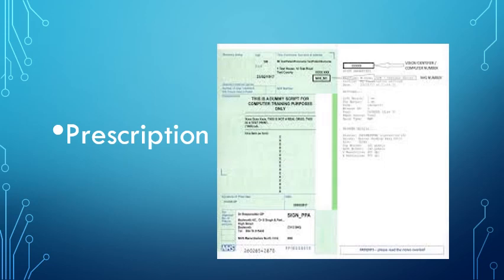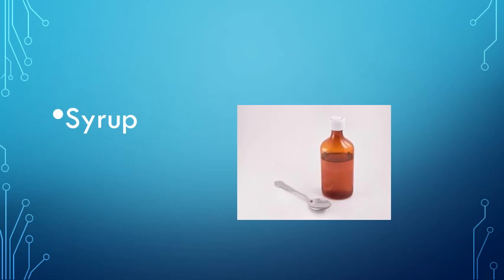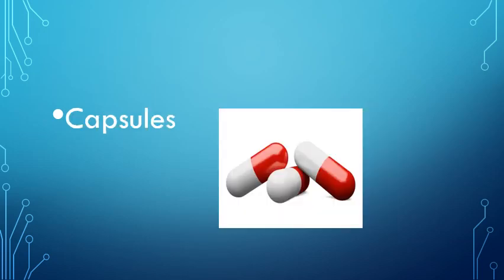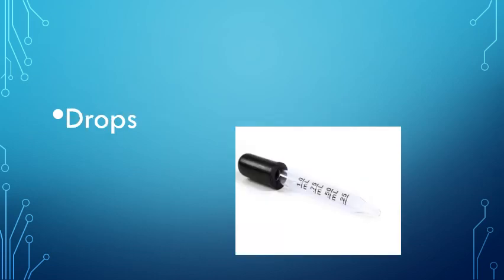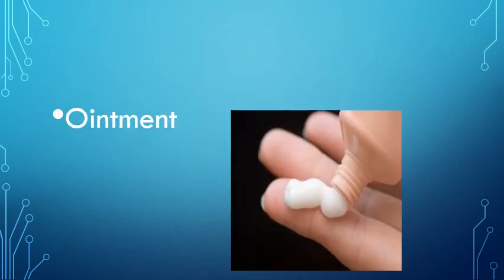Prescription. Now reviewing medicine types: tablets, syrup, capsules, drops, inhaler, ointment.